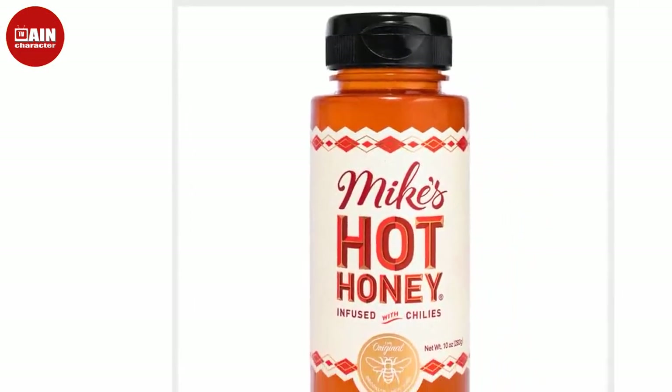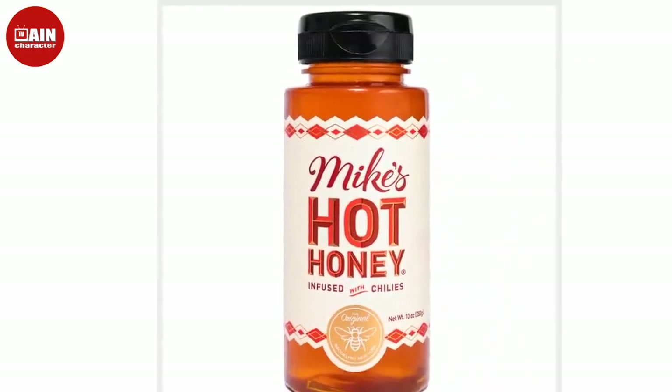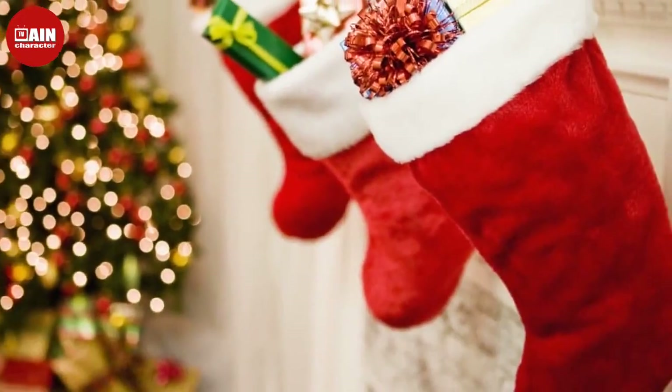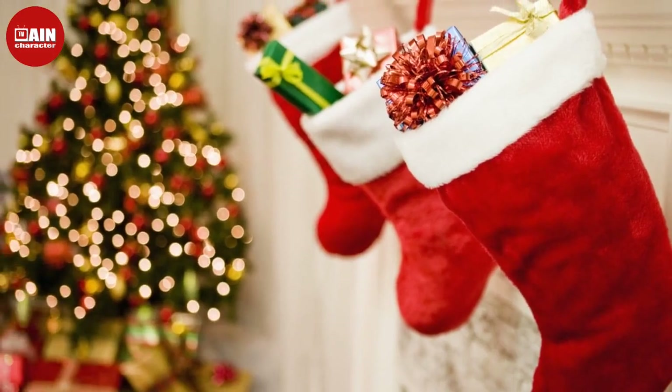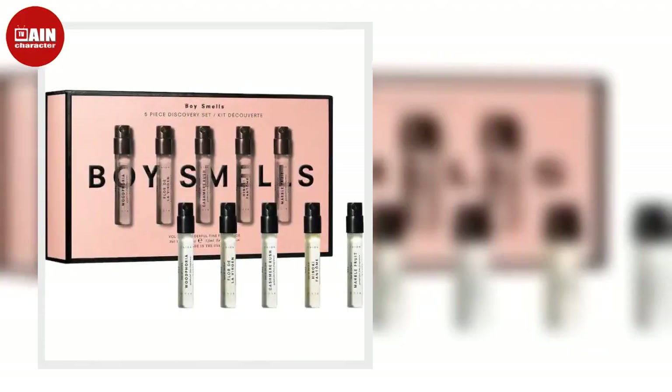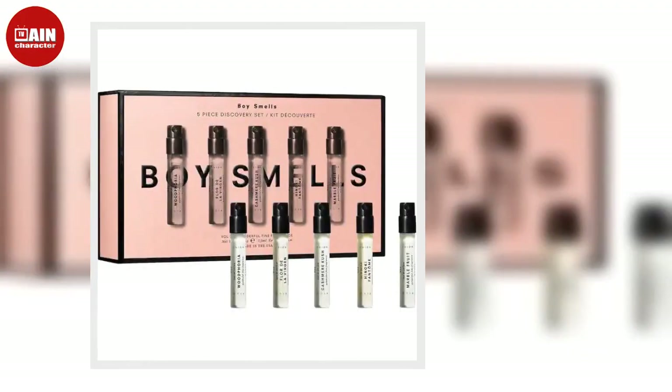Birthstone Wine Bottle Stopper from Uncommon Goods. Made of colored glass hand-blown in Rhode Island, these artisan wine stoppers come in 12 different styles to correspond with your giftee's birth month.